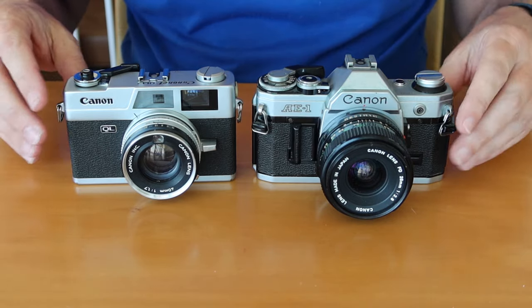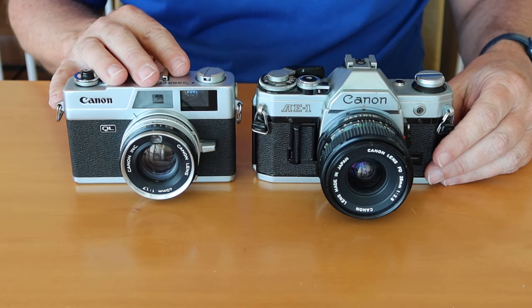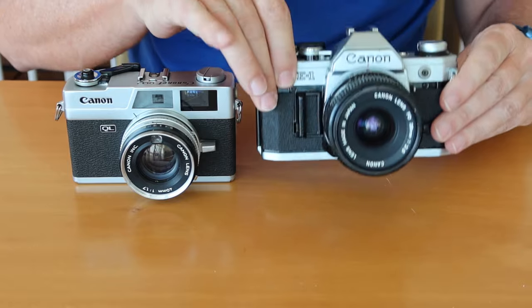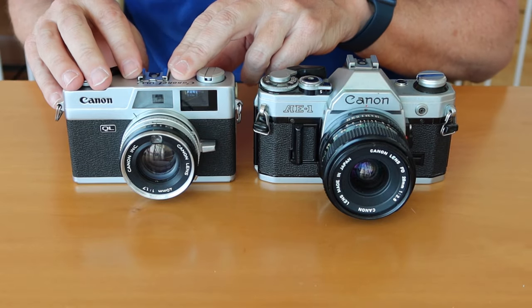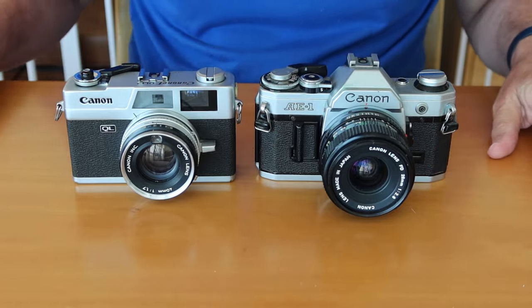The Canonet dates back to the 1950s, and the first Canonet cameras were heavy — much heavier than an AE-1. And the first version of the Canonet QL-17 is actually a larger and heavier camera than the Canon AE-1.